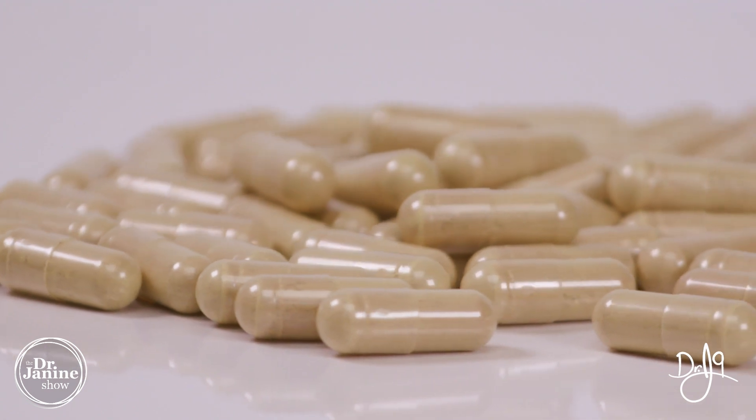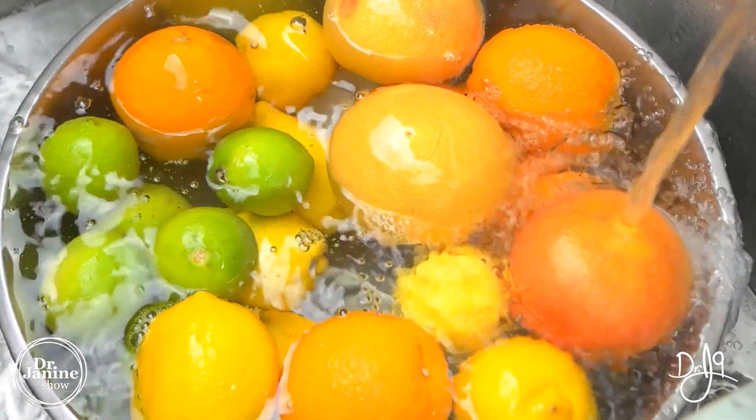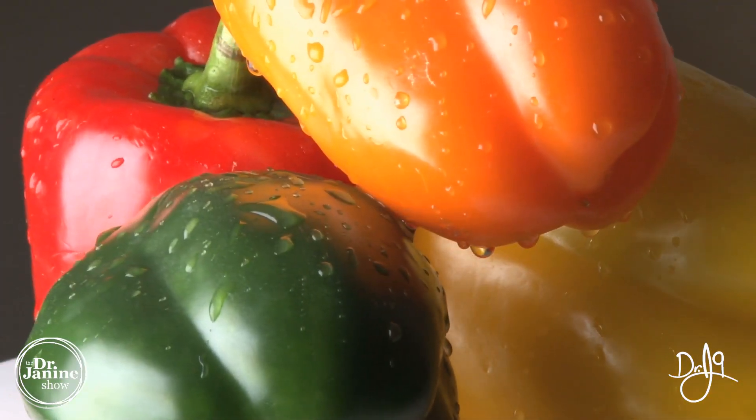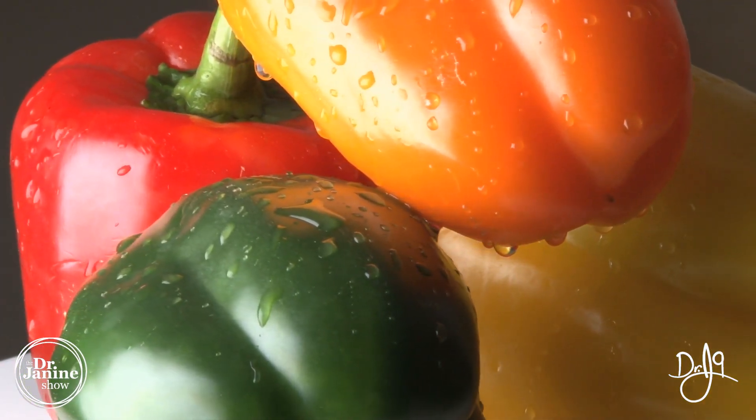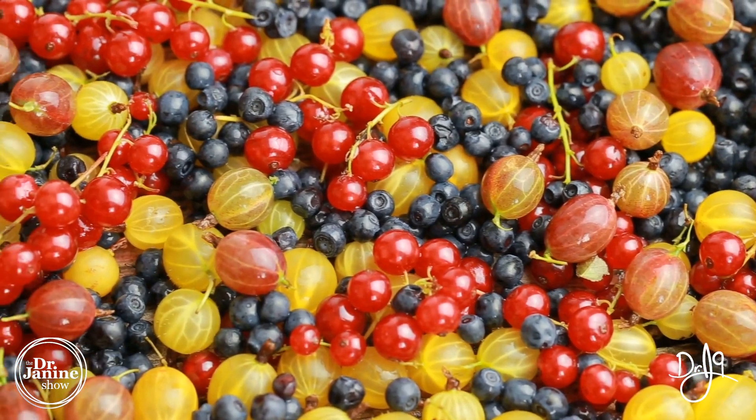I always prefer to get vitamin C from natural whole food sources. We know citrus fruits, bell peppers, any type of pepper really will have good amounts of vitamin C. But there are some superfood ingredients like amla berries, camu camu berries, and acerola cherries which are naturally high in vitamin C, as well as zinc.